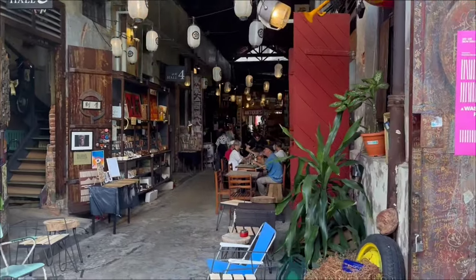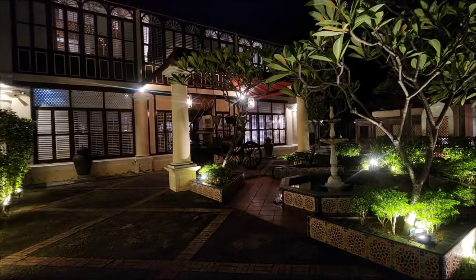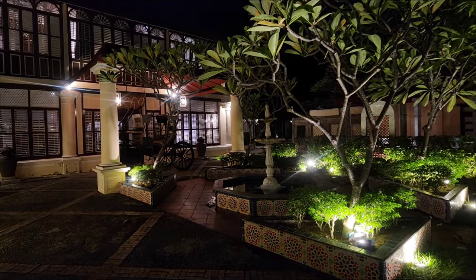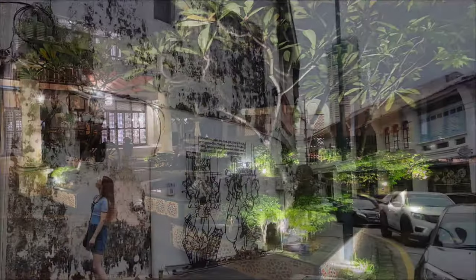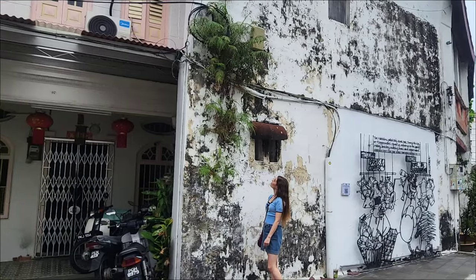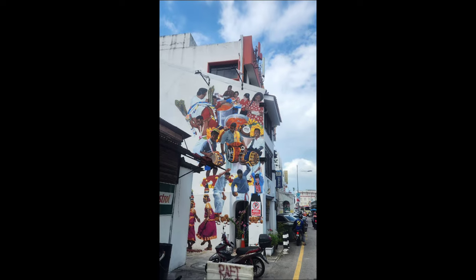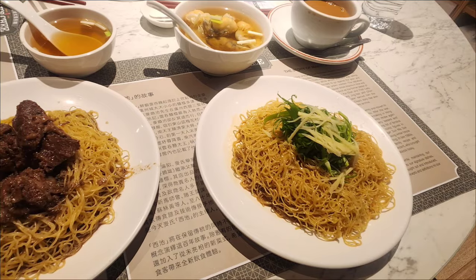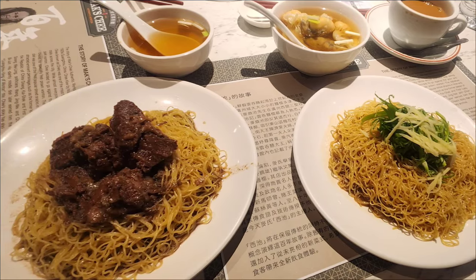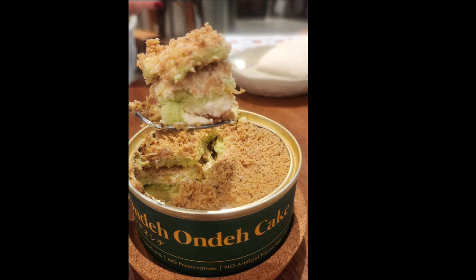Penang Island is also famous for its UNESCO World Heritage site at Georgetown, with its preserved colonial buildings and its unique street art, which is so much fun to explore. But besides its cultural heritage and the great food, Penang Island also offers an amazing wildlife.